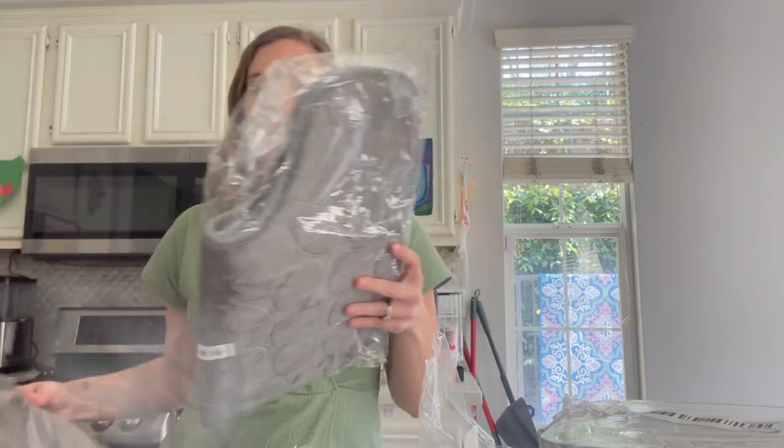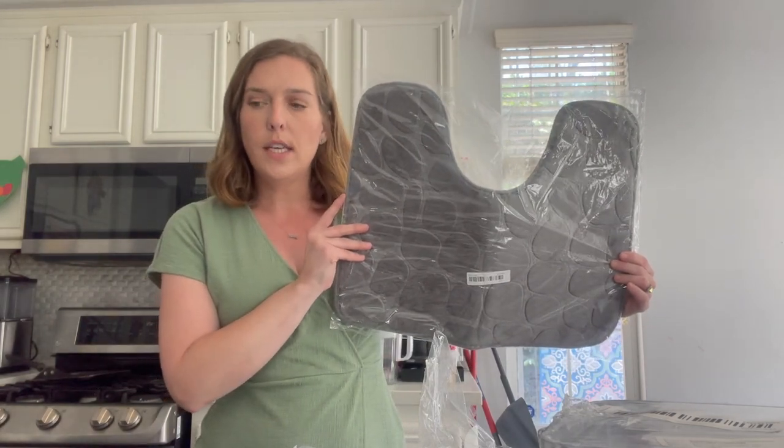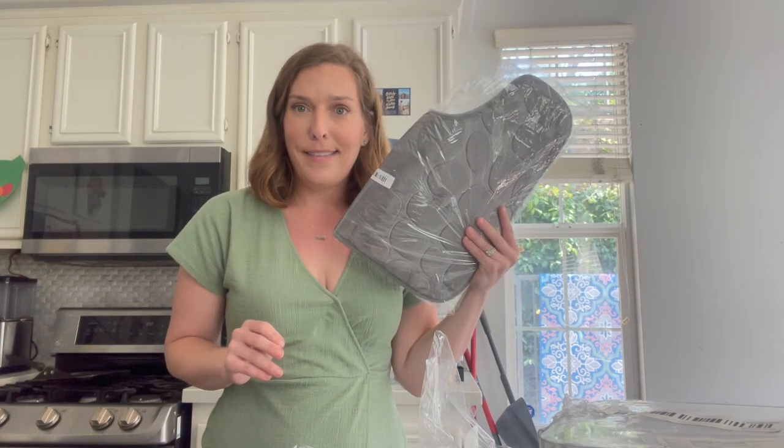Another repeat purchase is a bathroom mat to put right under the toilet. If you have boys in your house, you know how messy they can get, so this is going to help a lot.